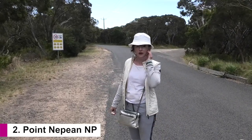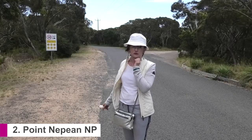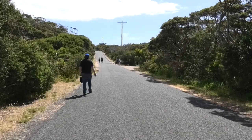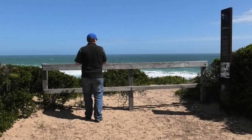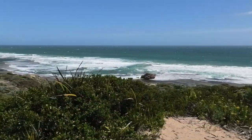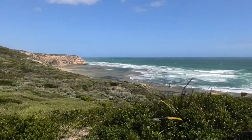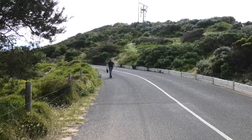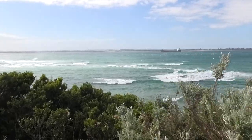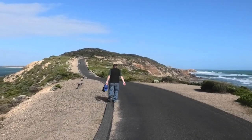We are in Point Nepean National Park and it's a 40-minute walk to the tip of the peninsula. Point Nepean National Park is a narrow piece of land extending from just south of Portsea to the water's edge of the rip. It's difficult to imagine that this small area has played such a pivotal role in so many facets of Australian history. This national park is one of Victoria's most beautiful natural landscapes with stunning views to both Bass Strait and Port Phillip Bay.